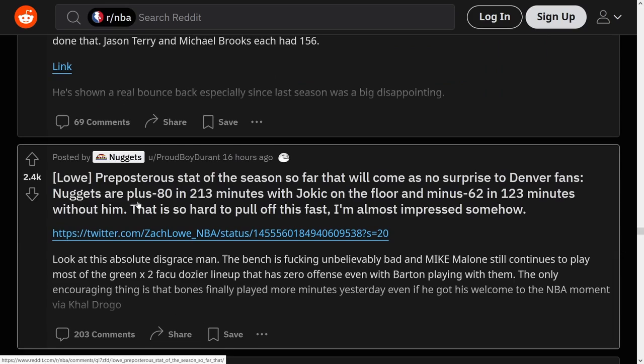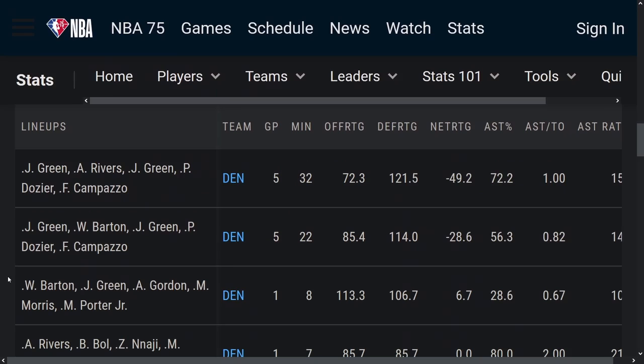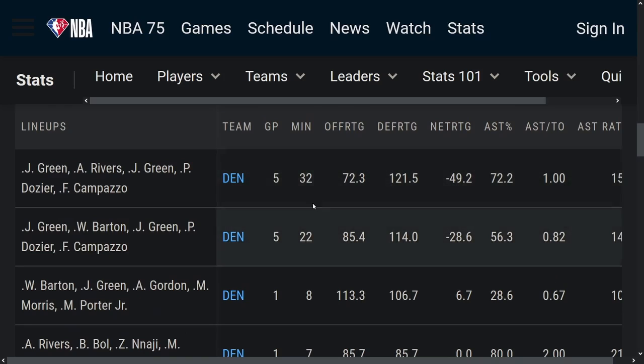What stat does Zach Lowe have? Nuggets are plus 80 with Jokic on the floor, minus 62 without him. So looking at NBA.com, really it's these top two lineups — the rest have barely played enough to take anything from. These are your two consistent no-Jokic lineups, and the only thing I notice is that there's no Monte Morris in either one, so that's an obvious adjustment. You could also try Morris with Will Barton, maybe MPJ as well.